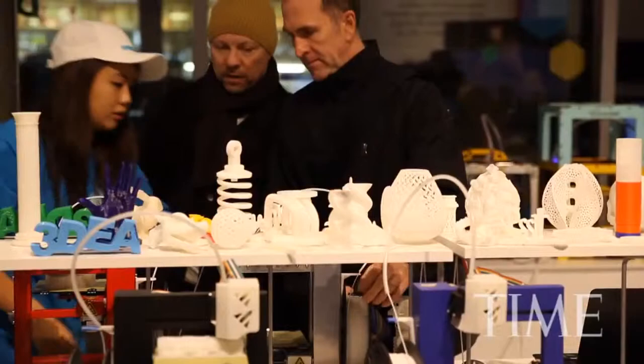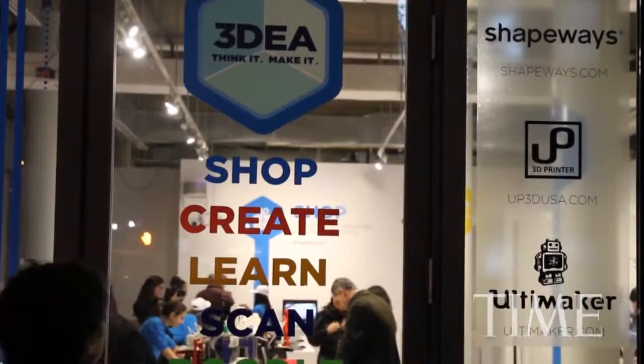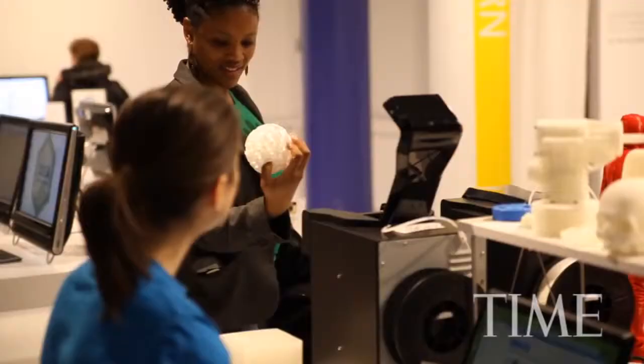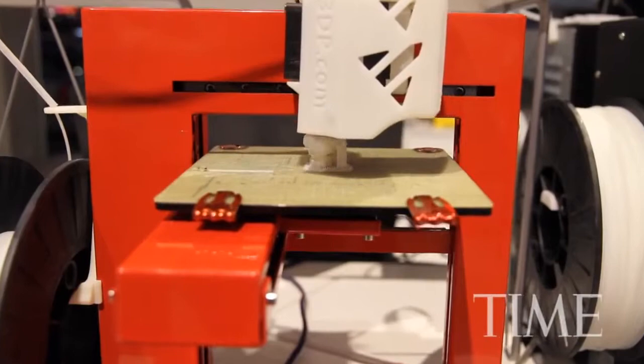New Yorkers were introduced to the world of 3D printing, as a group of start-up businesses gathered to show how their services can revolutionize the way we buy products. This is a pop-up store where we want to show everybody who wants to visit what the big potential is of 3D printing.